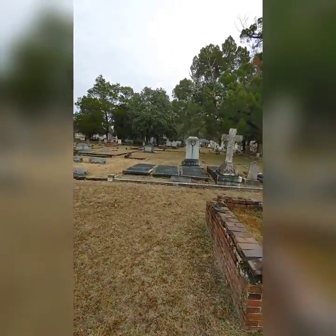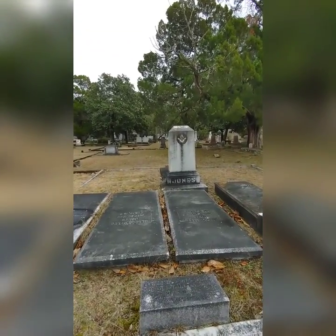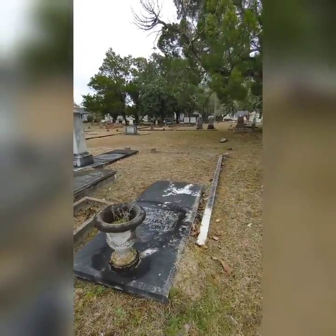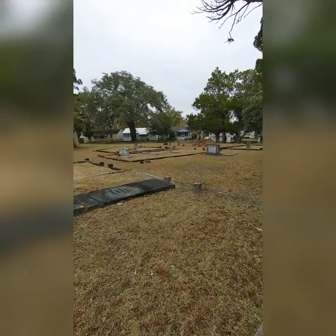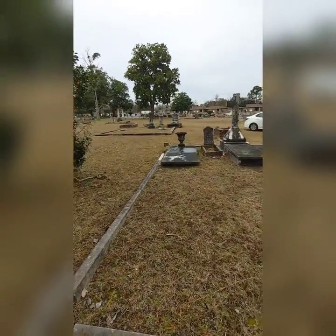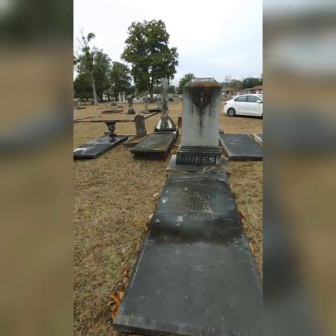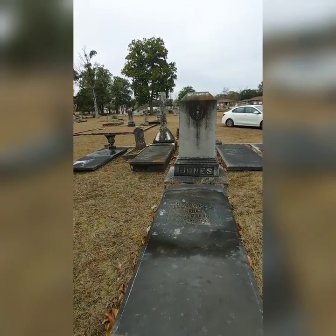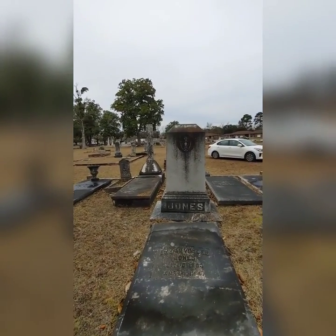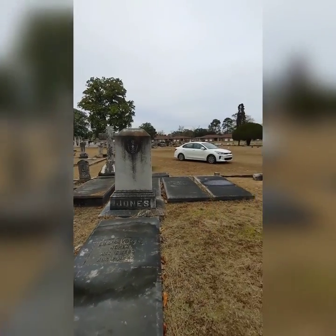I walked back down close to where we were parked because I saw this one and got out. It's a Jones grave site, and I have Joneses in my family — my mom was a Jones, and I still have an aunt and several cousins from the Jones family. I always like to check these out; you never know if you might be related. This one died in 1947, and it looks like it was a mason — I'm not really sure about that symbol. It's got a skull and crossbones, so I don't really know what that means.